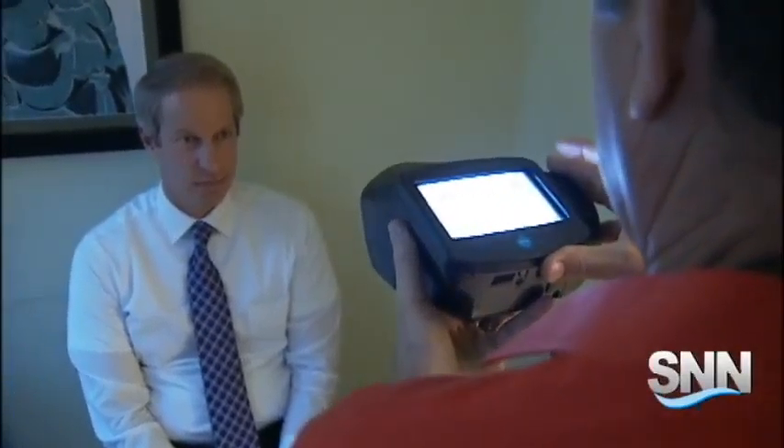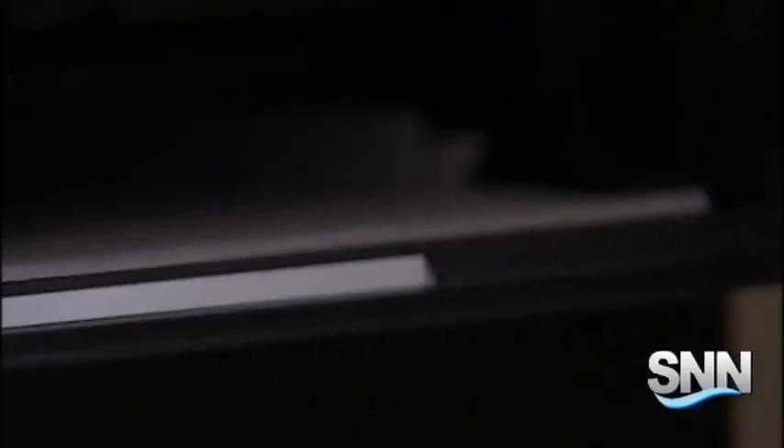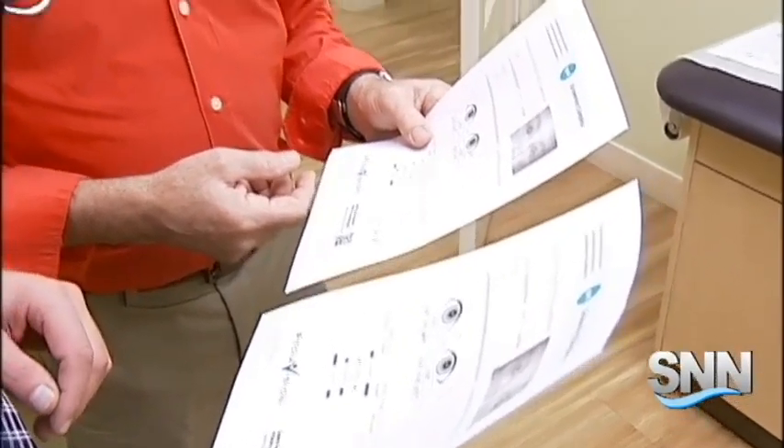Dr. Weiss demonstrated the technology by giving me an eye screening and a printout of the results. You're probably good for at least another — I think the warranty is good for about two weeks here.